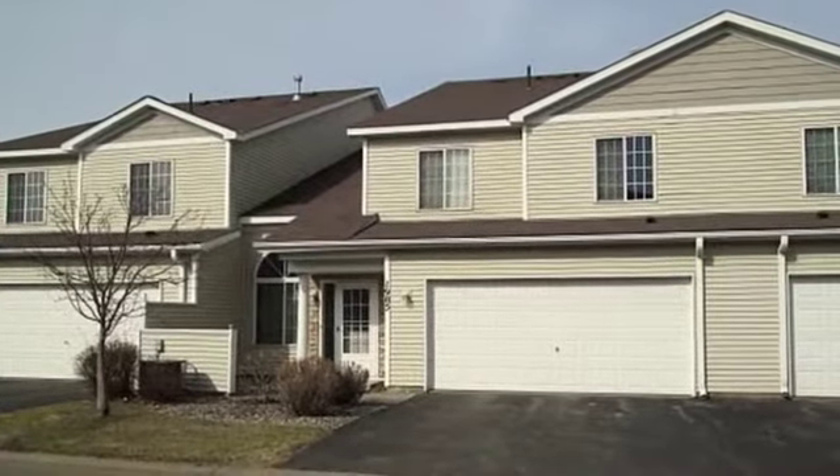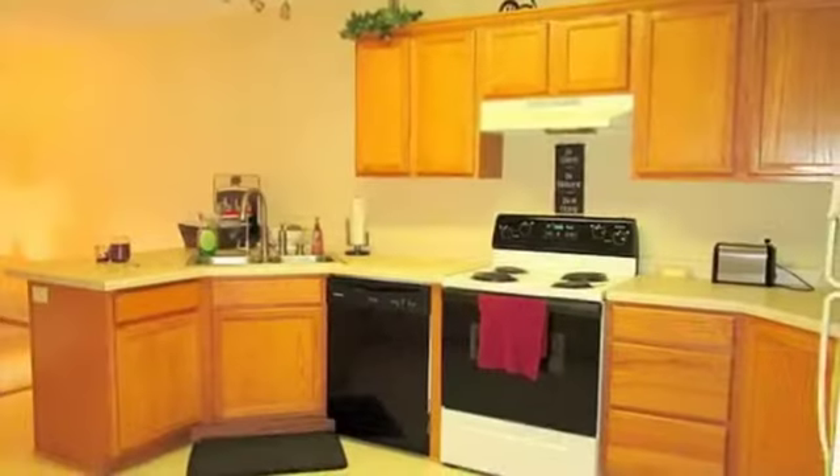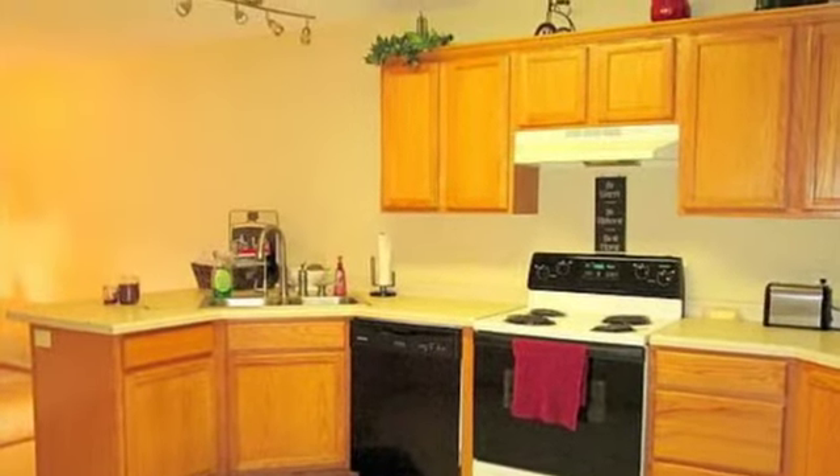This property is proudly presented by a local listing agent in your area. The address of this home is...